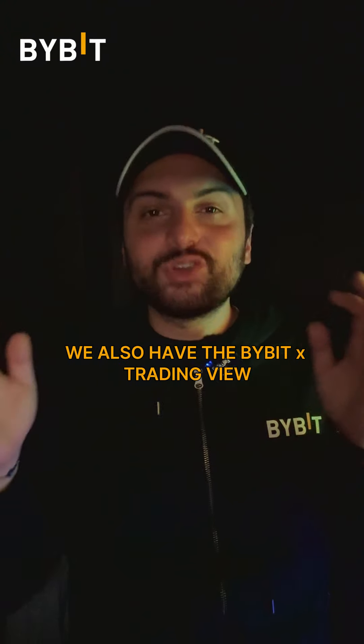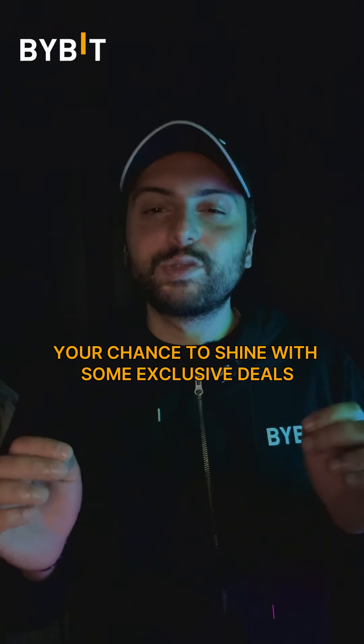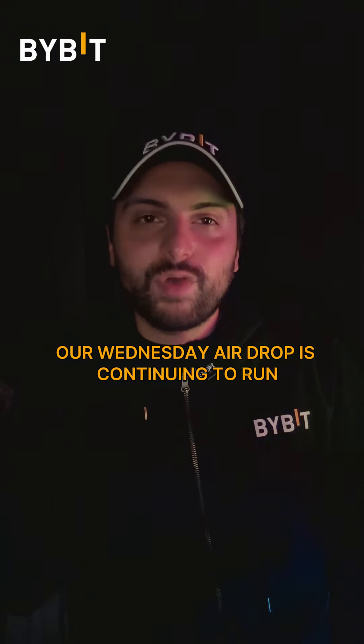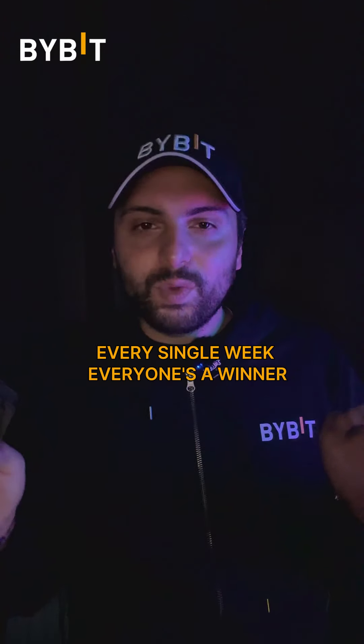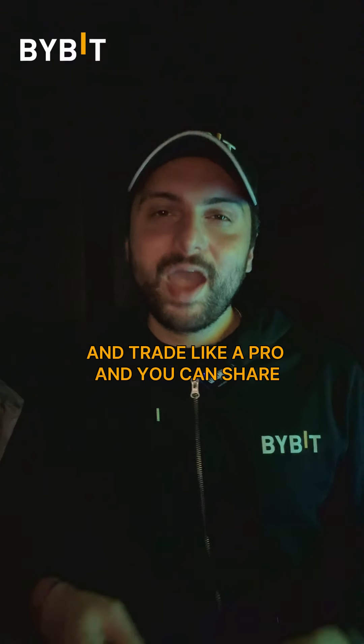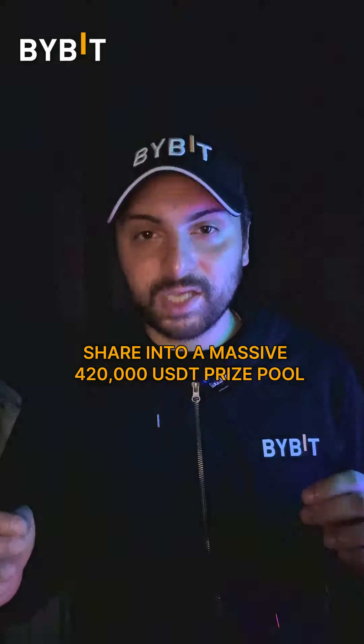We also have the Bybit x TradingView End of Summer Glow — it's your chance to shine with some exclusive deals. And of course, our Wednesday airdrop is continuing to run every single week — everyone's a winner, so make sure to participate. On sub accounts, you can create a sub account today and trade like a pro, with access to a massive private 420,000 USDT prize pool.